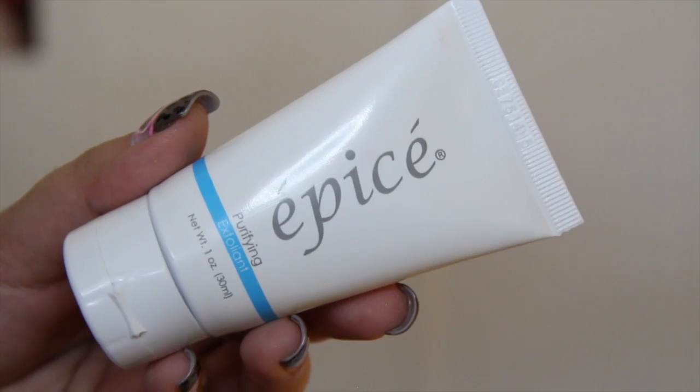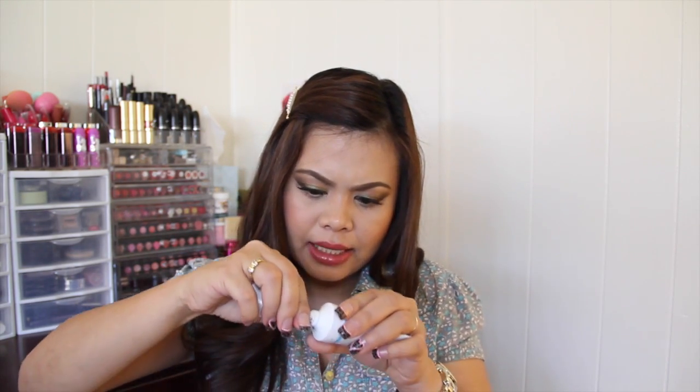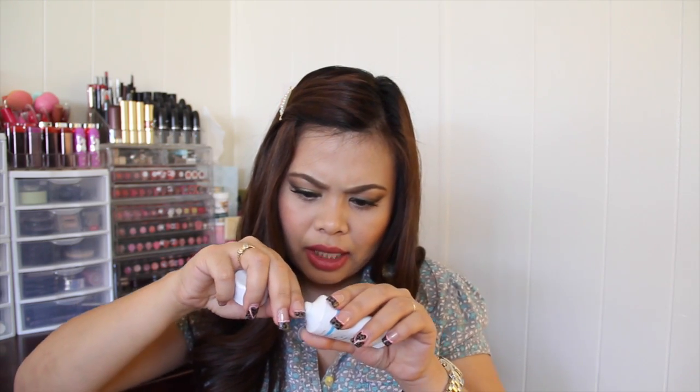The next product I have here is this purifying exfoliant. On the back it says: moisten skin with lukewarm water and use alone or with a hydrating facial cleanser. Apply with your fingers in a small circular motion while avoiding sensitive areas around the eyes. Leave on for a few minutes and then rinse thoroughly. Use once or twice weekly. I'm definitely gonna use this, but this one is really hard to open especially with extension nails — so I'm just gonna bite it.